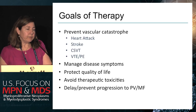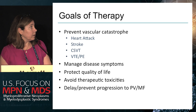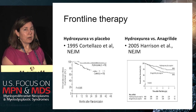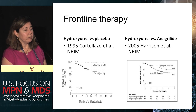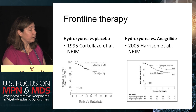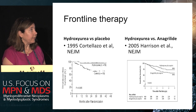The goals of therapy are to prevent vascular catastrophe, manage disease symptoms and protect quality of life, avoid therapeutic toxicities, and delay or prevent progression to PV or myelofibrosis. For frontline cytoreduction in high-risk patients, the best data comes from two randomized studies from 1995 and 2005. In the 1995 Cordelazzo study, patients with platelets over 1.5 million were excluded because they couldn't be safely treated on placebo, but the data showed less risk of vascular events and improved thrombosis-free survival — establishing the rationale for hydroxyurea.